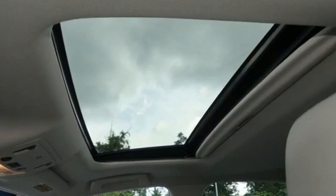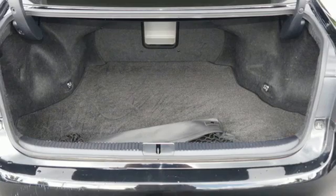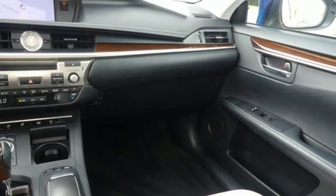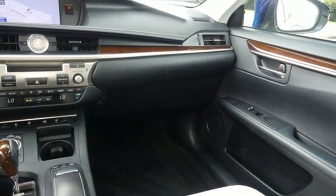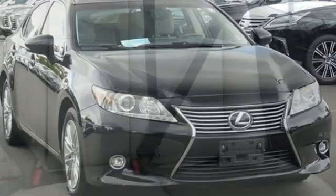The Car Connection reports: thanks to a quicker steering ratio and retuned suspension, the ES models feel slightly sportier from behind the wheel without sacrificing passenger comfort. It's still just as plush and quiet as ever. Luxury awaits in every Lexus.